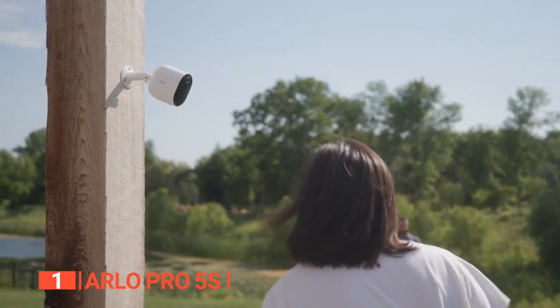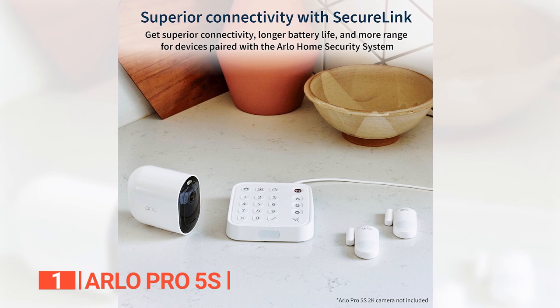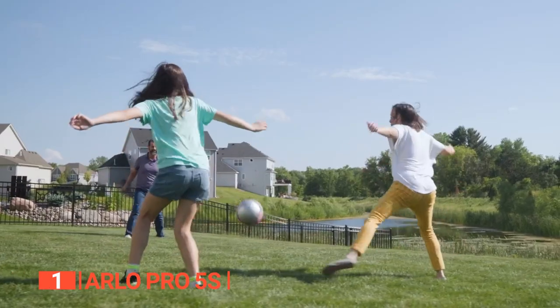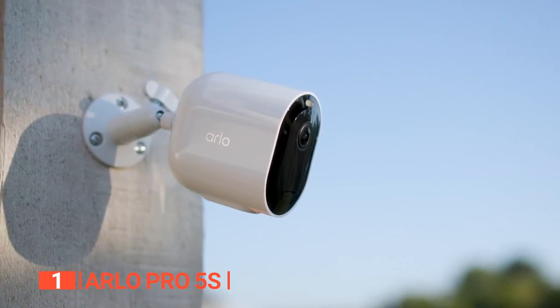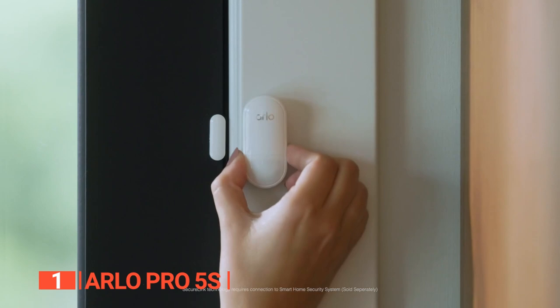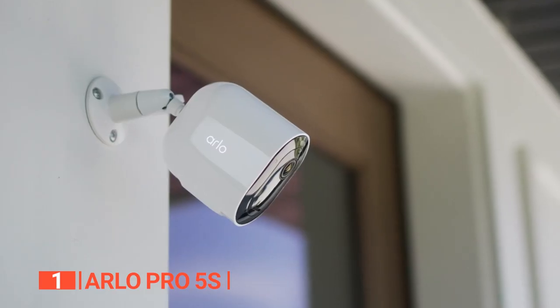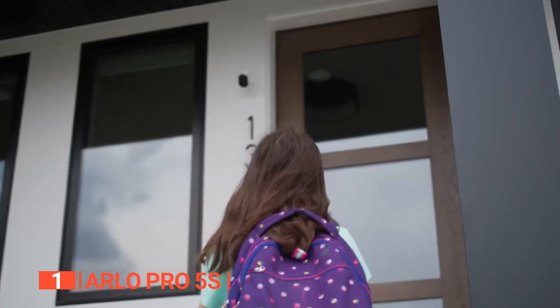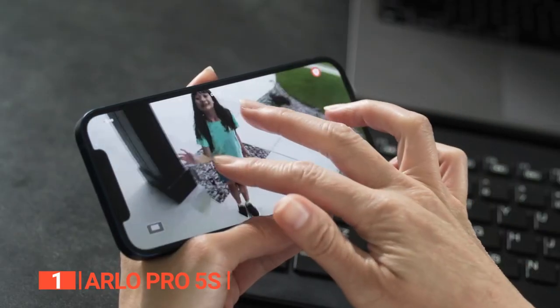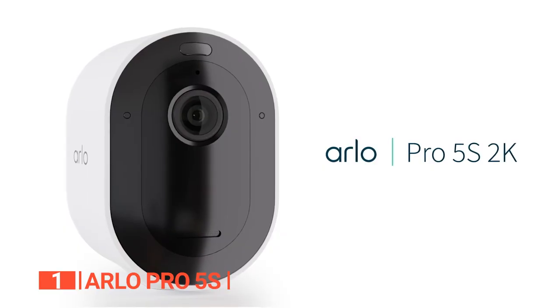And here is the cherry on top: this security camera can be seamlessly integrated into your home security system via Arlo SecureLink, offering you a more secure connection, extended battery life, and increased range. With this enhanced performance compared to Wi-Fi alone, you can enjoy peace of mind like never before. In conclusion, the Arlo Pro 5S is the epitome of comprehensive home security. From its exceptional video quality to its effortless connectivity and wide-ranging features, it surpasses all expectations. Don't compromise on your security — embrace the ultimate in-home protection with the Arlo Pro 5S.